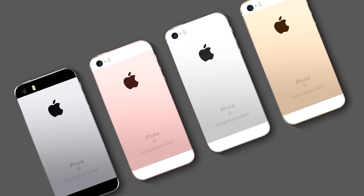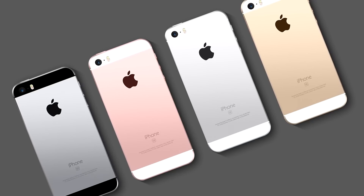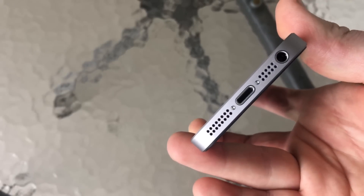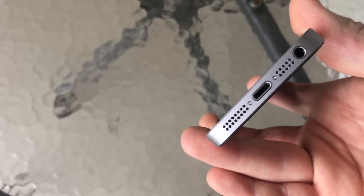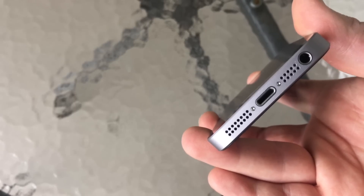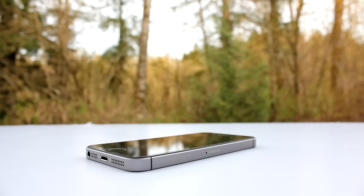Color-wise, we have a few options: silver, gold, rose gold, and space grey. It's definitely nice to have some variety here. The SE has a lightning charging port on the bottom, as well as the elusive headphone jack. Interesting fact — this was actually the last iPhone released with a headphone jack. So if you enjoy using headphones, you're good here.